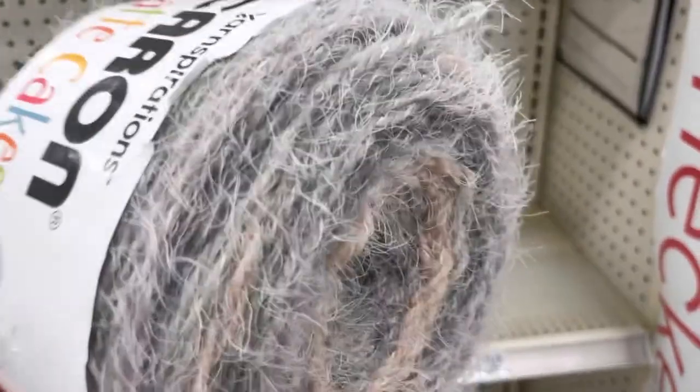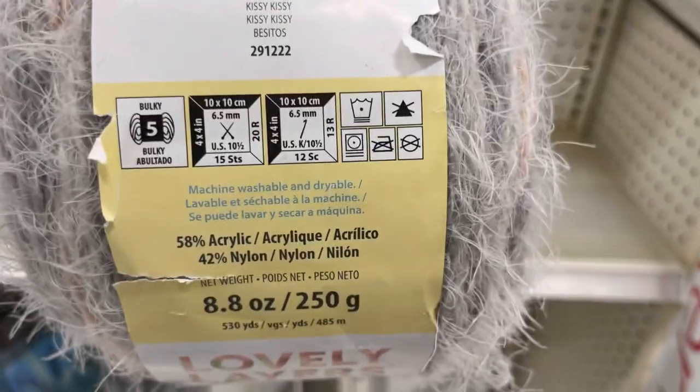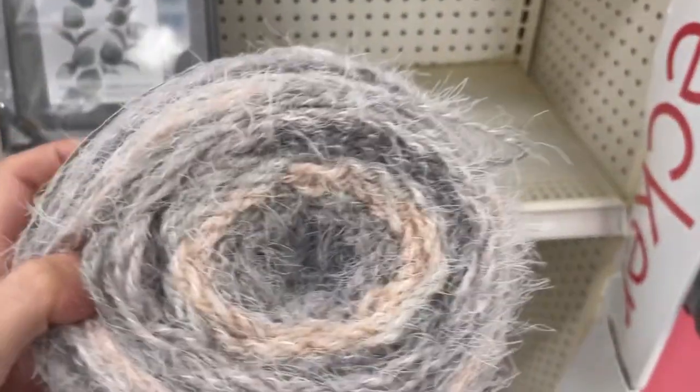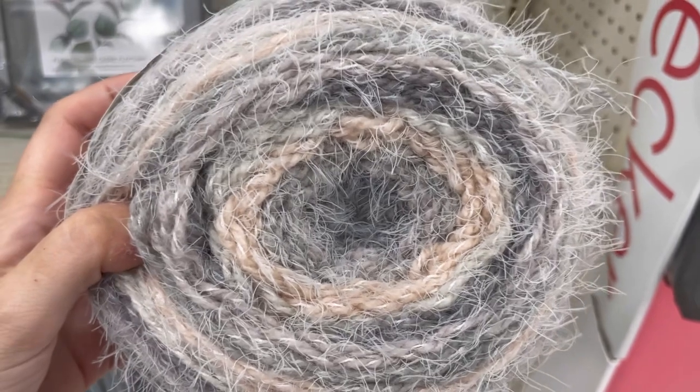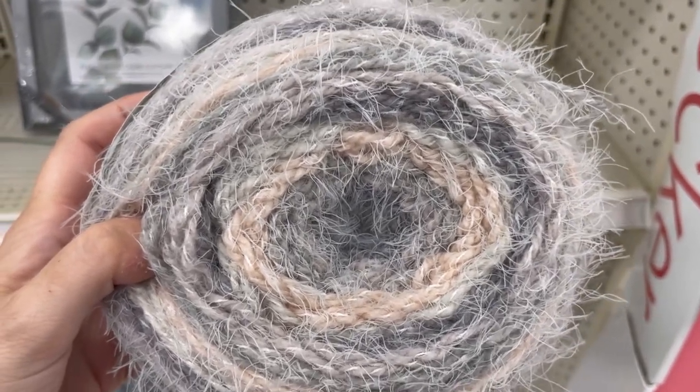The one color of Latte Cake that's on clearance — hello there, squishy softness! Latte Cake is a five-weight and it's 530 yards. I was not super blown away by this. Oh well, at least it's five bucks.